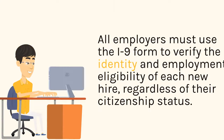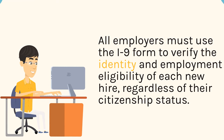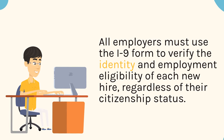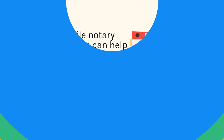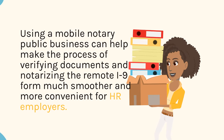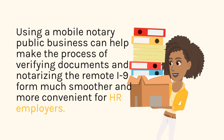All employers must use the I-9 form to verify the identity and employment eligibility of each new hire, regardless of their citizenship status. Using a mobile notary public business can help make the process of verifying documents and notarizing the remote I-9 form much smoother and more convenient for employers.